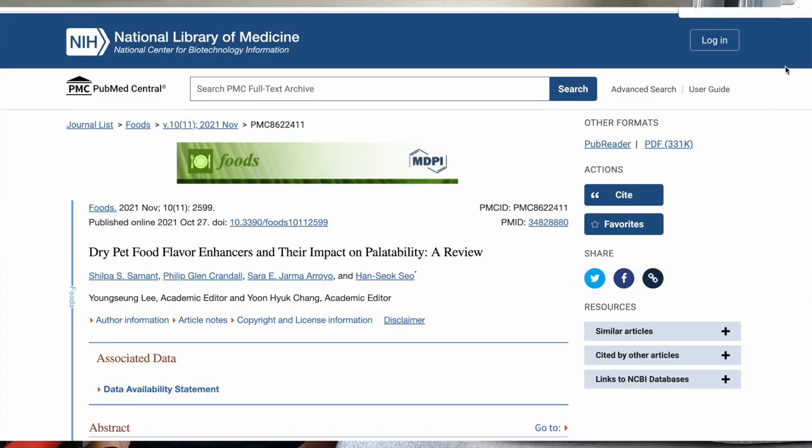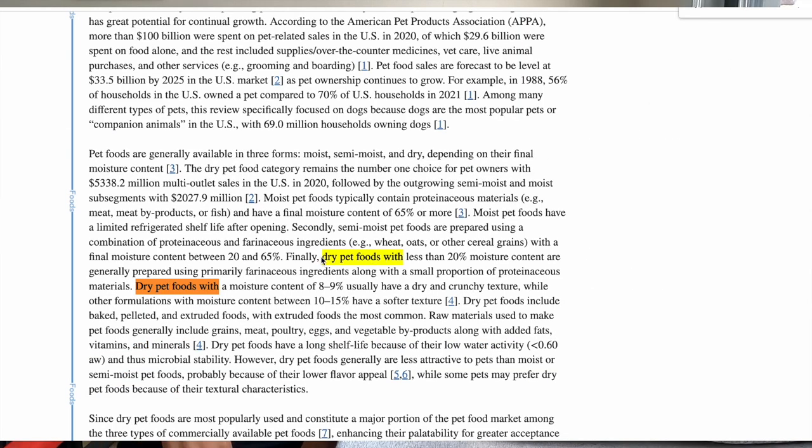Your cat might be too picky and only want dry food, and that could be because of flavor enhancer palatins that manufacturers add to the product. There was a review in November 2021 of these dry food flavor enhancer palatins, and it states that dry pet foods with less than 20% moisture content are generally prepared using primarily farinaceous ingredients — meaning wheat and other starchy ingredients.